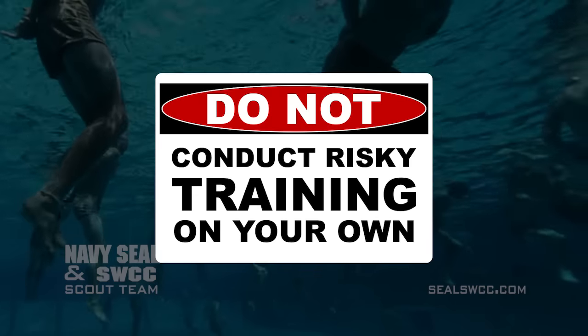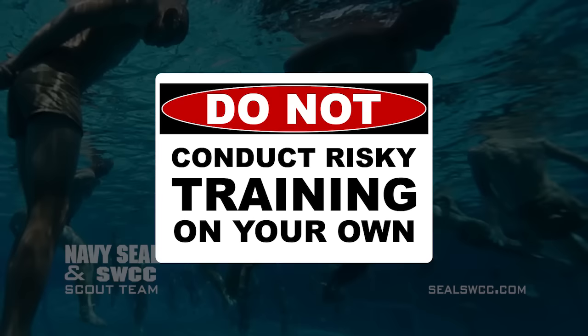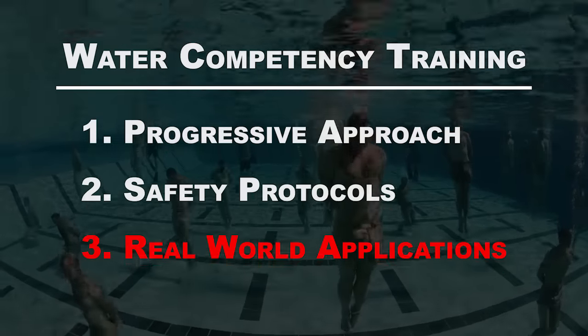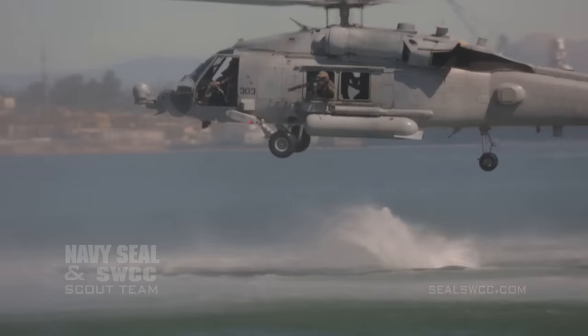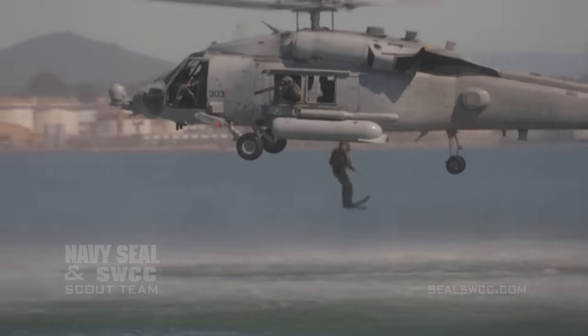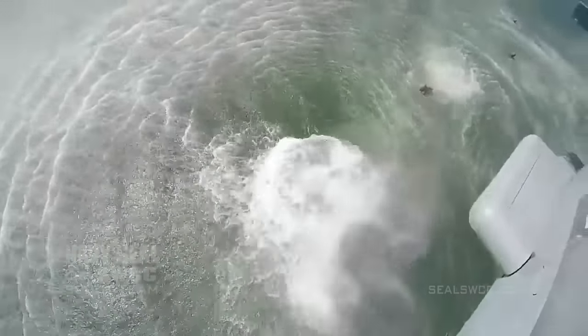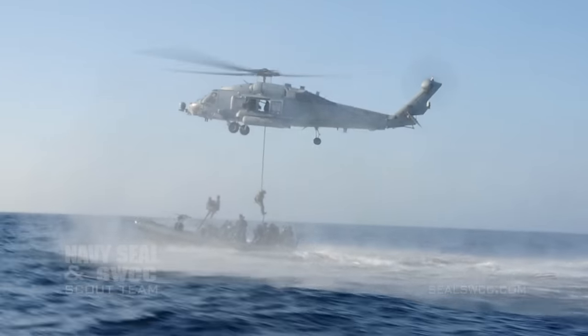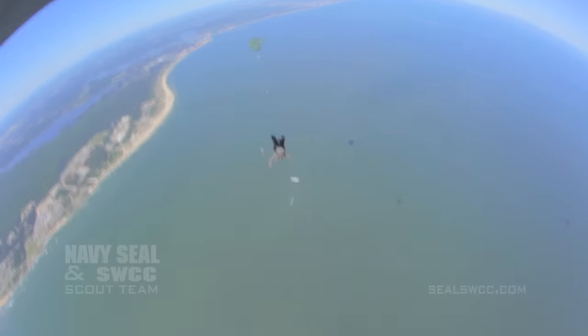If you want to be a SEAL someday, you should not be conducting any risky training on your own. All of our aquatic skills are ultimately put to the test in real-world scenarios. There isn't a water competency evolution in our curriculum that does not contribute to skills used in feet wet missions. This is where all of our training is critical to mission success and the safe return of our team.